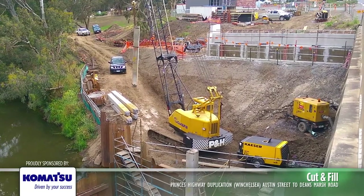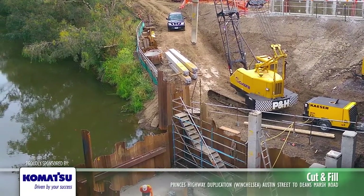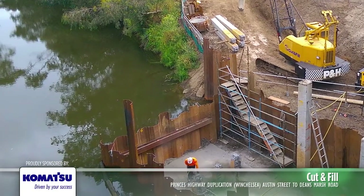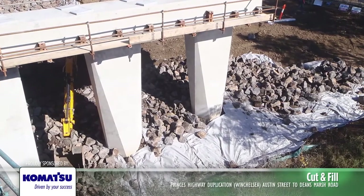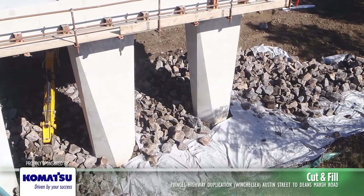Critical in-stream works permitting the construction of the new bridge foundations were required to be completed between specific months to avoid the breeding seasons of platypus and river blackfish. Coffer dams were constructed at each pier location to provide equipment and plant access, which enabled the bridge foundation works to proceed.